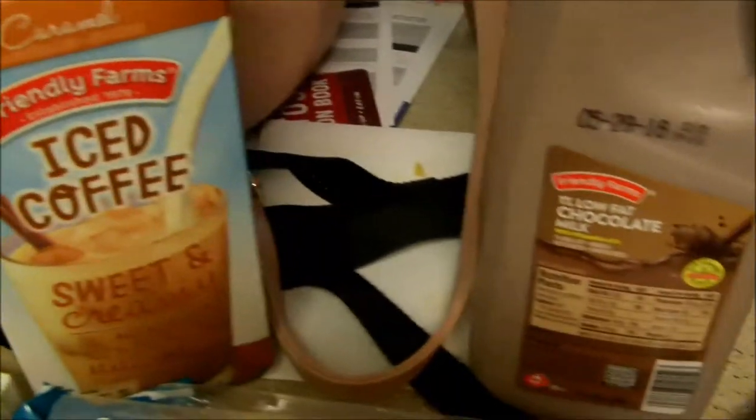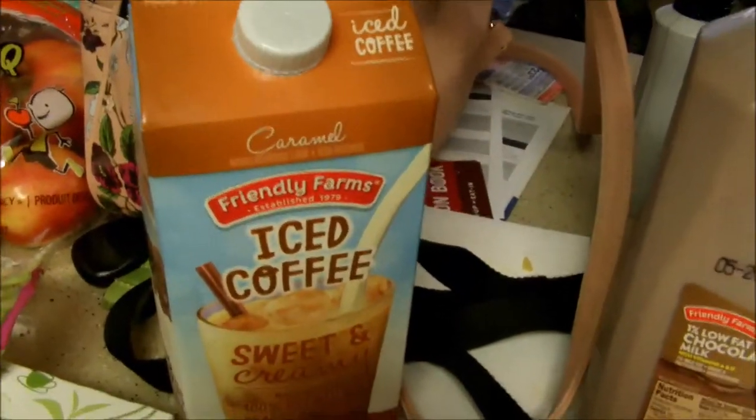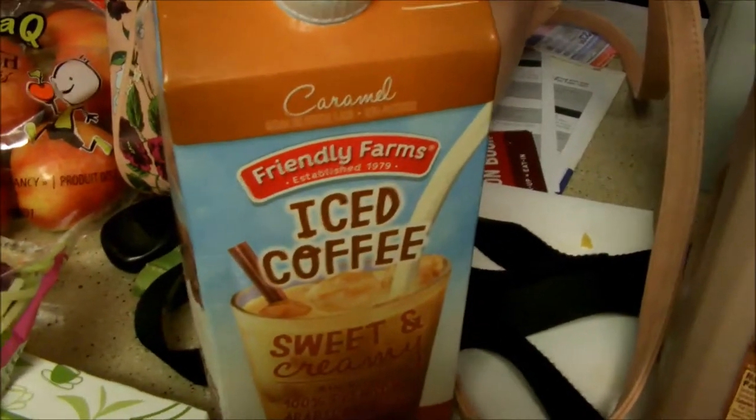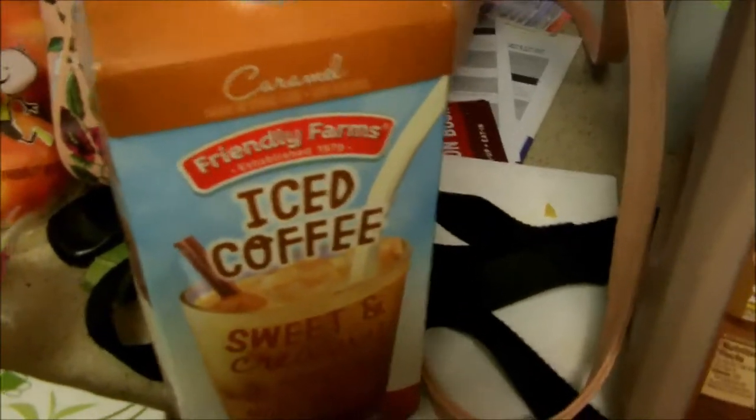The iced coffee is about $2 and the chocolate milk is like 65 cents. The iced coffee is super good — if you like it to still taste like coffee and not be overly sweet, it's really good. Check it out if you're looking for pre-made iced coffee.